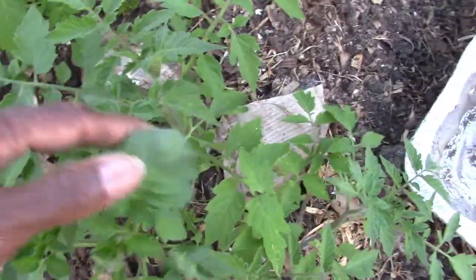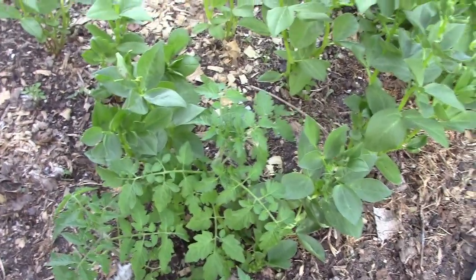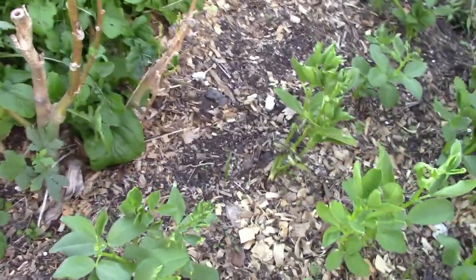I see some kind of bug, and here is a baby tomato plant. I'm just leaving those because they're cherry and they may give me some fruit if, like I say, we have a warm winter.